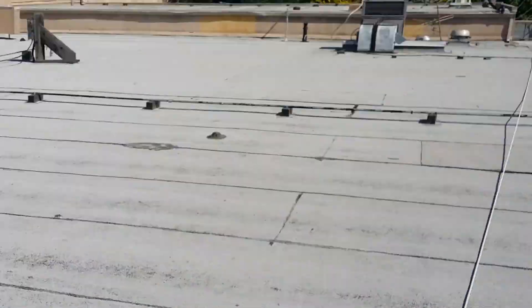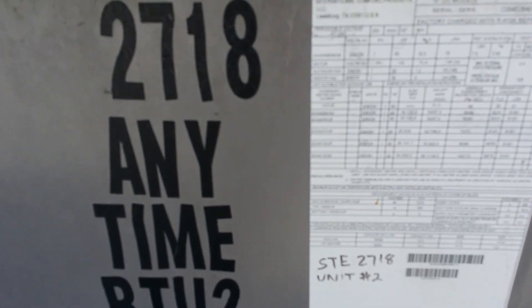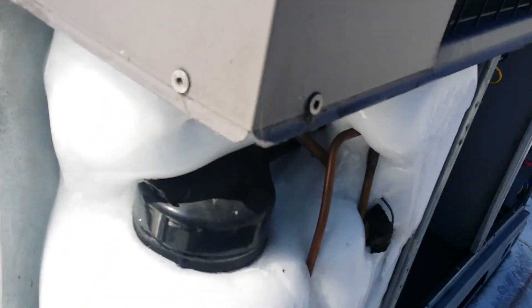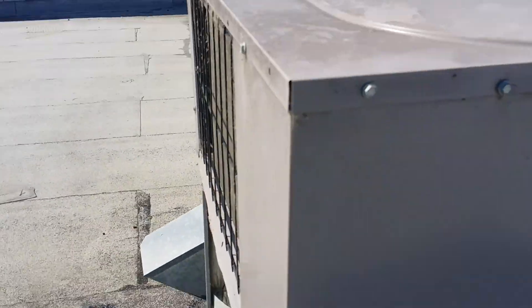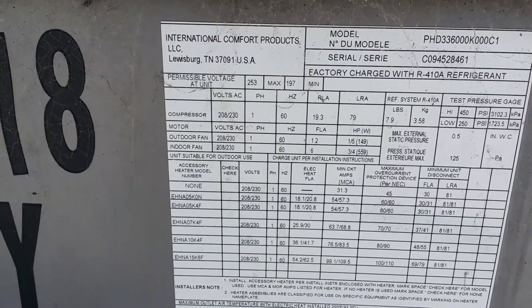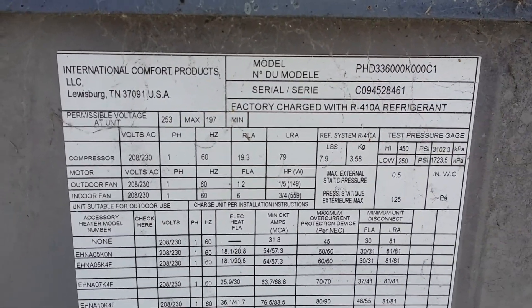They have this system here and another little system. I believe this is a Carrier system... actually it's a Day & Night. This is a PHD336 — it's a three-ton unit. Factory charge is R-410A. So yeah, it's a three-ton unit.